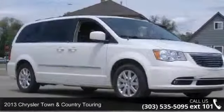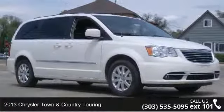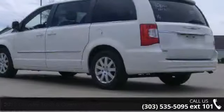Check out this 2013 Chrysler Town & Country Touring. If you are looking for a first-rate auto, this one could be yours today.